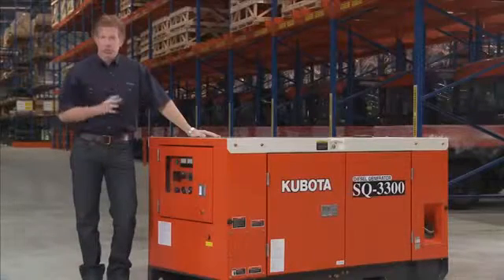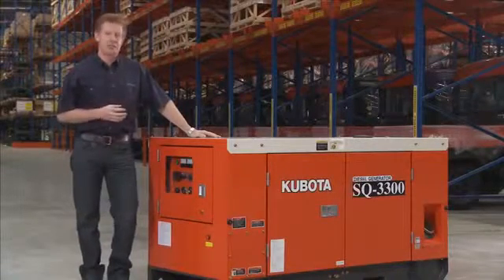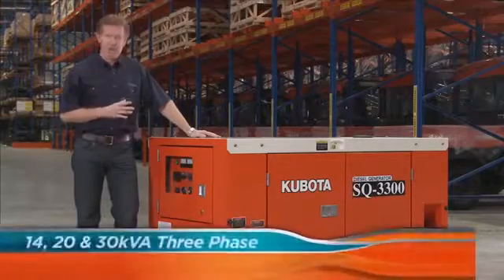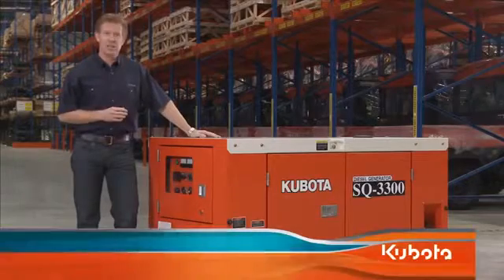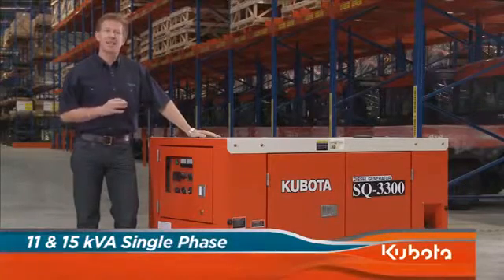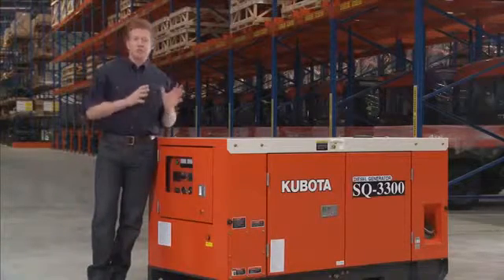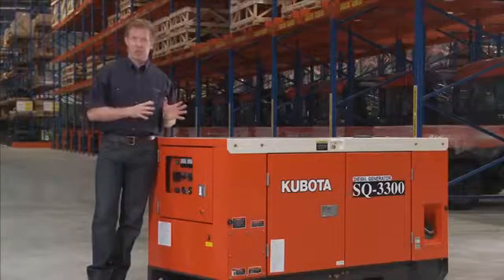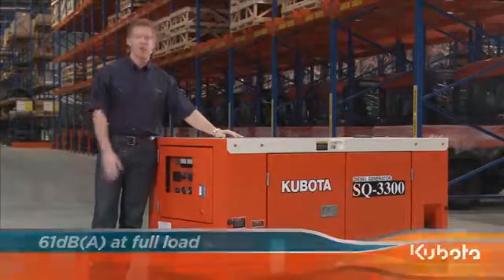Moving to the super quiet SQ range, we can clearly see why Kubota is a leader in this field. SQ generators are available in 14, 20 and 30 kVA three-phase versions, and 11 and 15 kVA single-phase versions. These generators are extremely quiet for a generator of this size — they're the quietest in the market, emitting only 61 decibels of noise at full load.